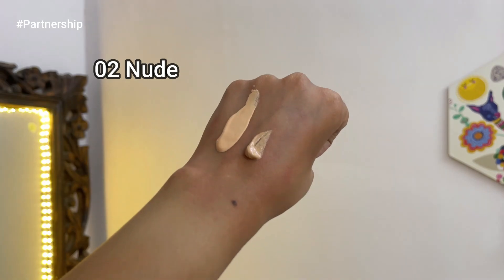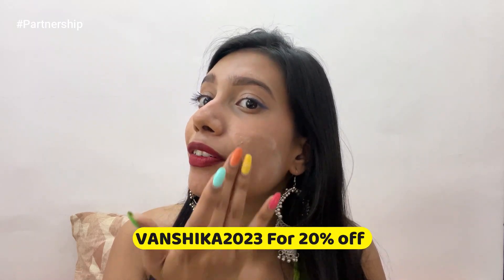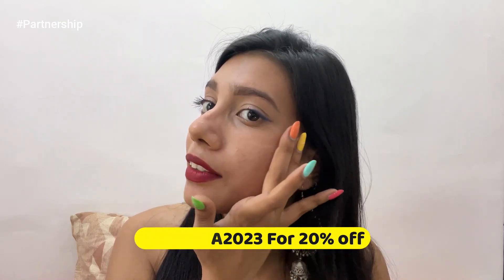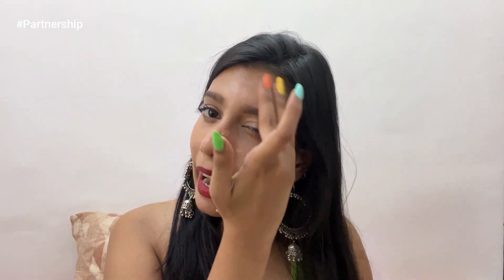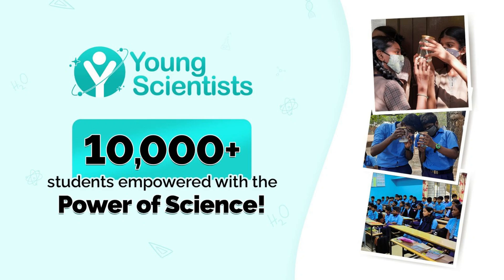I'll try out shade 03 Warm Beige in this video and show you the coverage. All Dermaco products are fragrance free — I'd highly recommend doing a patch test before applying. You can use my code VANSHIKA2023 for 20% off. As you can see, it blends so well with just hands and gives very even coverage. I apply on one side to show the difference — it blurs out pores and gives an even-toned skin.